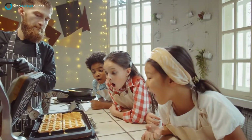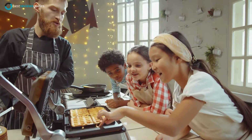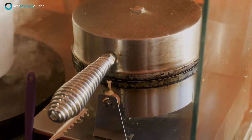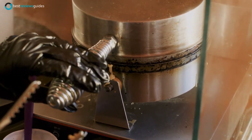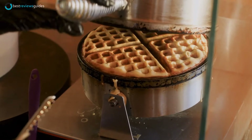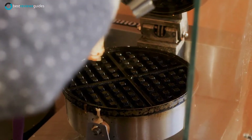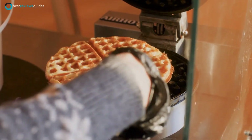There's nothing quite like the smell and taste of freshly cooked waffles. If you love them as much as we do, then you should probably get yourself a waffle maker. These small kitchen appliances are extremely versatile and can be used to make a variety of different breakfast dishes. However, there are so many different models on the market that finding the right one for your home can be tricky. That's why we've put together this list to help you find the best waffle maker for you.